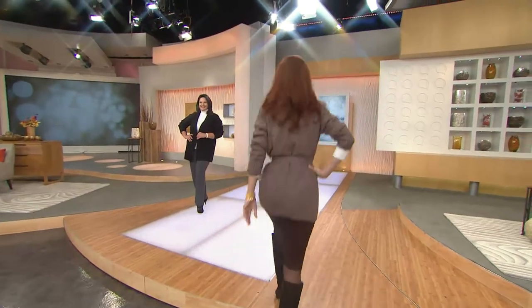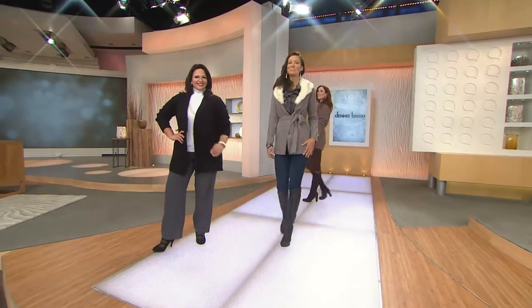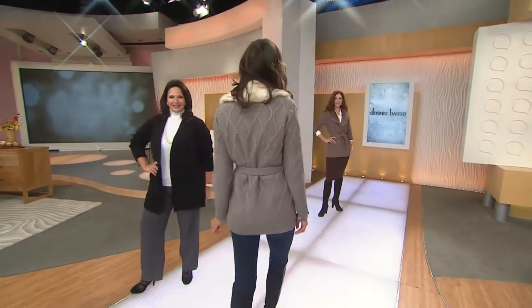That looks good. And then Maria's wearing it. We're gonna walk over in just a moment. Look at Ann — Ann is wearing it in gray. And gray has the white, like the frosty white sable collar. That's nice.